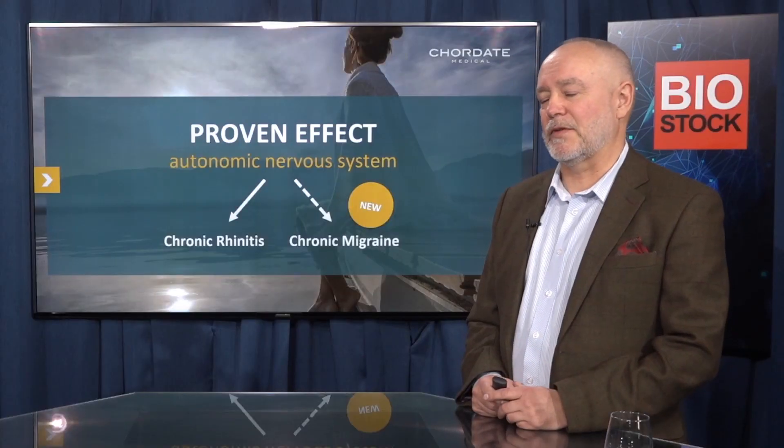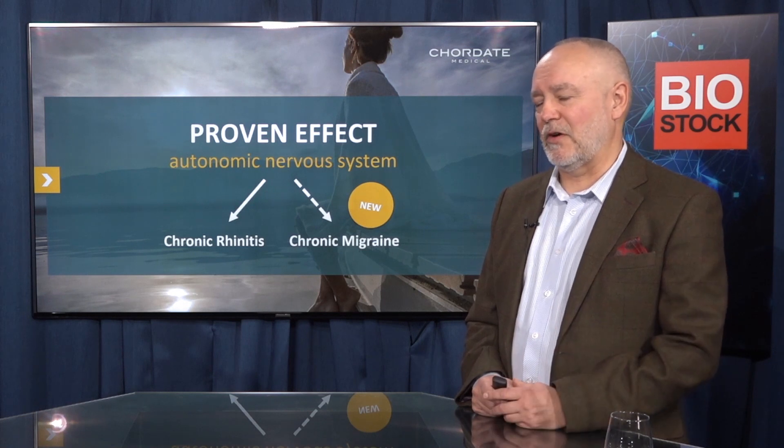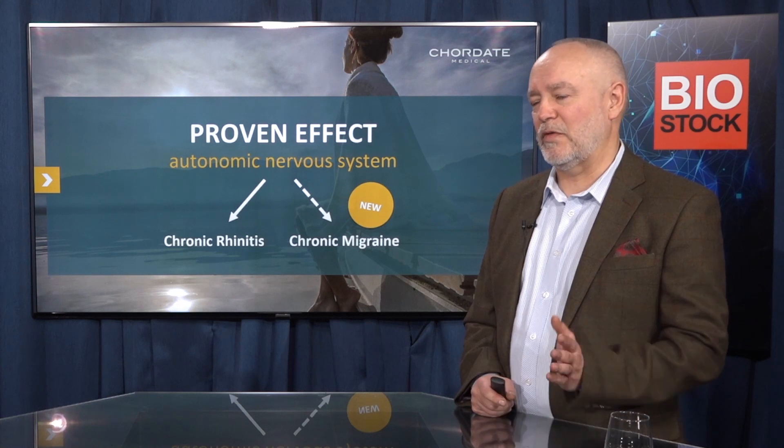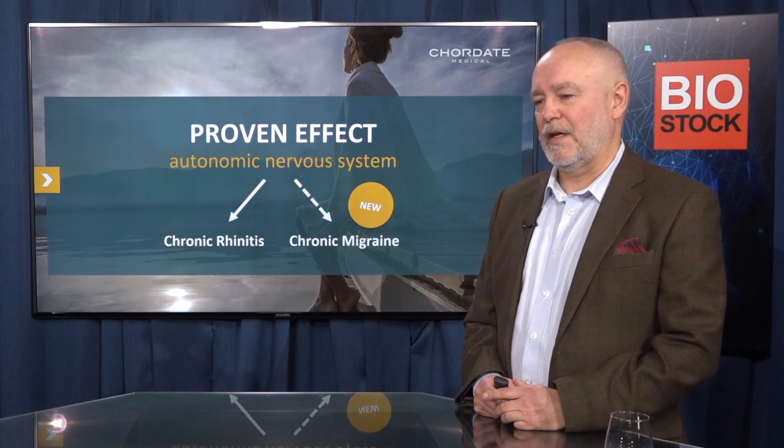The autonomic nervous system concerns both chronic rhinitis and also chronic migraine, which is our new indication. The treatment and the technology is essentially the same for both these indications, but the therapeutic targets are of course different. Chronic rhinitis affects a lot of people who have problems with breathing, talking, or sleeping, and a constant stuffed nose. Chronic migraine is one of the worst kinds of severe headache and it's also a huge population.